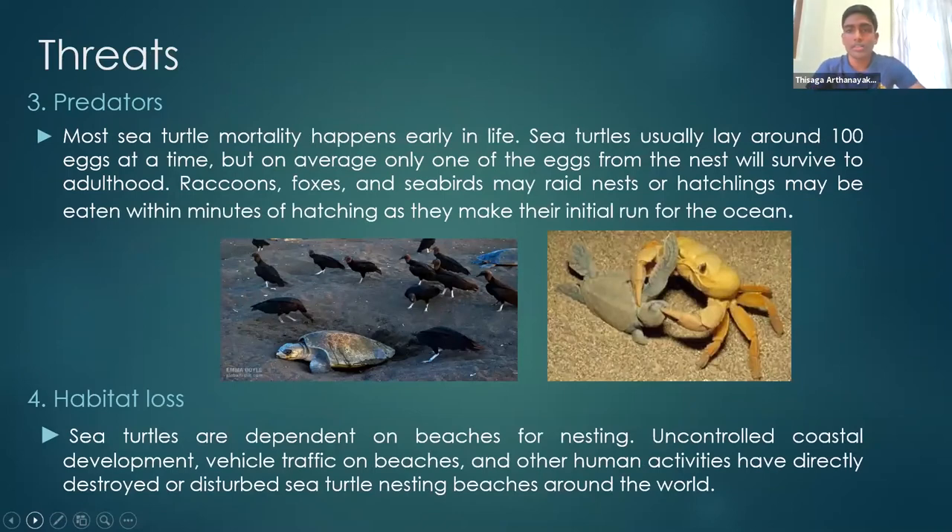The third threat is predators. Most sea turtle mortality happens early in life. Sea turtles usually lay around 100 eggs at a time, but on average only one will survive to adulthood. Raccoons, foxes, and seabirds may raid nests, or hatchlings may be eaten within minutes of hatching as they make their initial run for the ocean. Predators such as seabirds, sharks, dolphins, and even other sea turtles eat their hatchlings. On average, only one organism out of a hundred will survive — 99% will not survive.